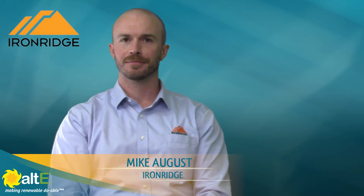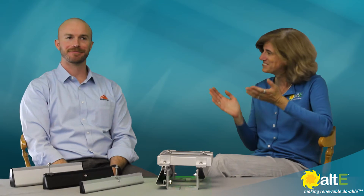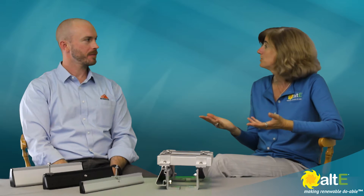Hi, this is Amy from the Altice Store. We are here with Mike from IronRidge. Hello Amy, nice to see you. Nice to see you. So we were hoping you could just give us a little bit of an overview about IronRidge as a company.